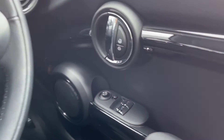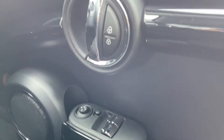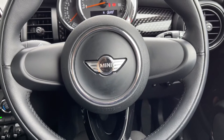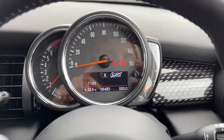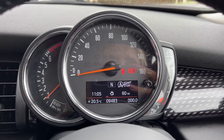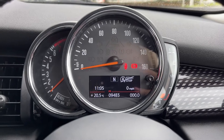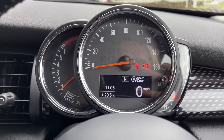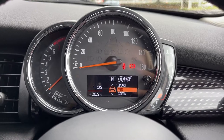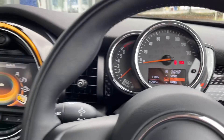Moving over to the right hand side, the car does boast electric front windows along with electrically adjustable door mirrors, and your central locking controls. Just behind the steering wheel you'll notice the digital display, which shows your exact mileage and different trip information. The car also boasts the Mini driving modes — sport, mid and green mode — each of which alters the setup of the car slightly to provide a different driving experience.